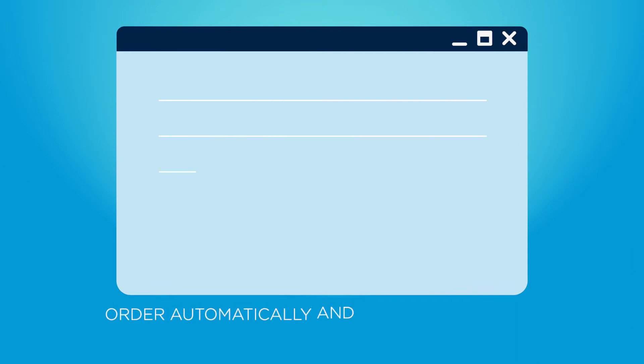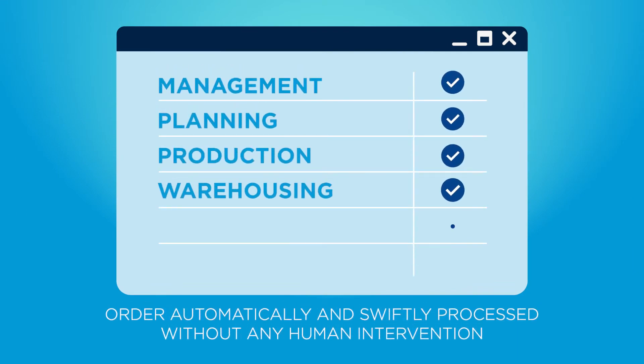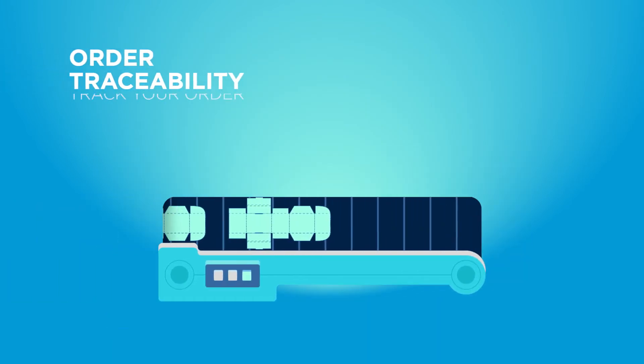Order flow and fulfillment, where all the required management, planning, production, warehousing, shipping and invoicing are performed. Order traceability throughout the whole order process.